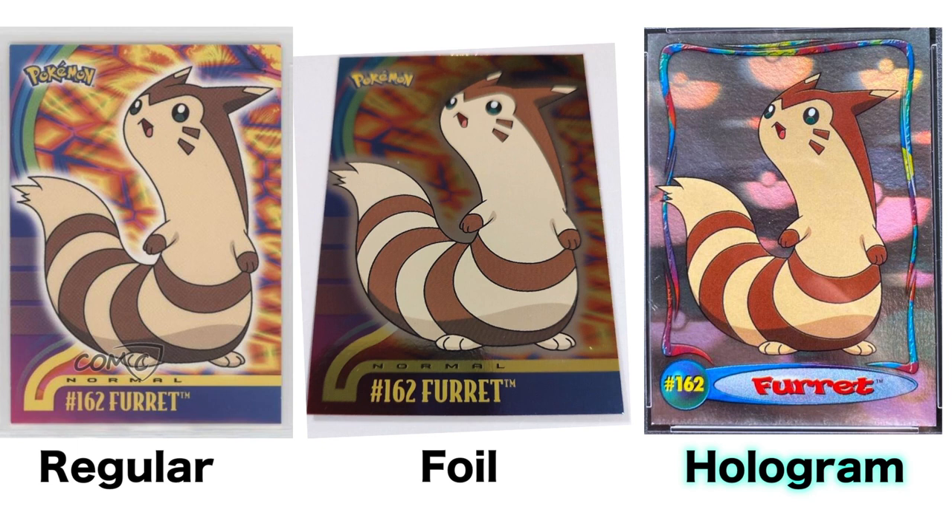Topps released Johto Series 1 as a very limited print. Within that series there was a subset called the hologram cards, which were the rarest cards to pull — something like 1 in 20 or 1 in 50 packs. It was similar to pulling a foil card in modern Pokémon; you might only get one hologram per box, and it wasn't even guaranteed. So very few people actually got those hologram cards.